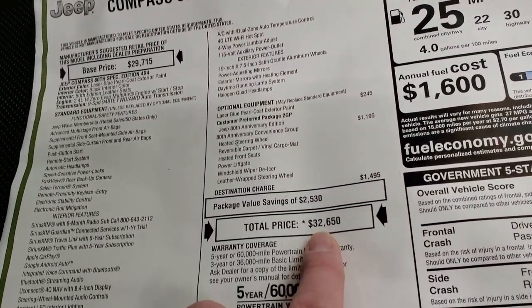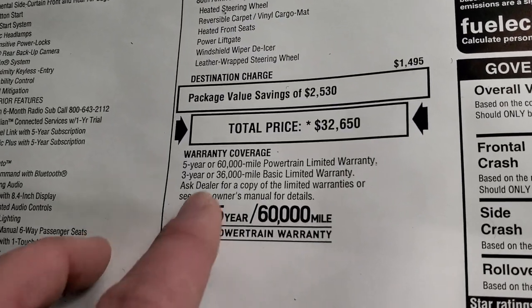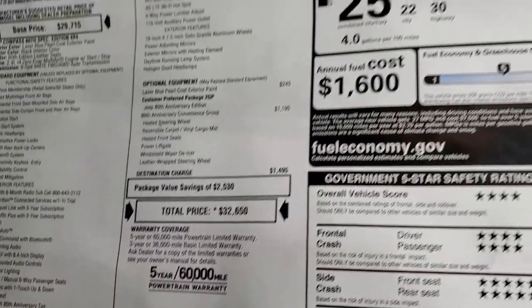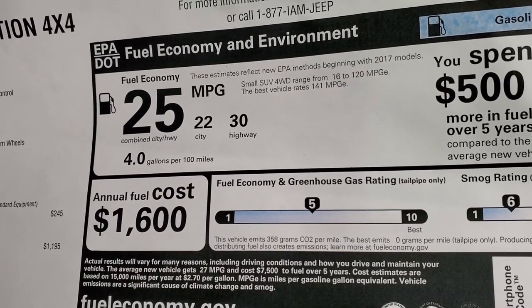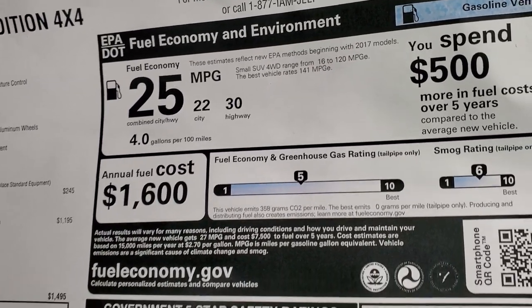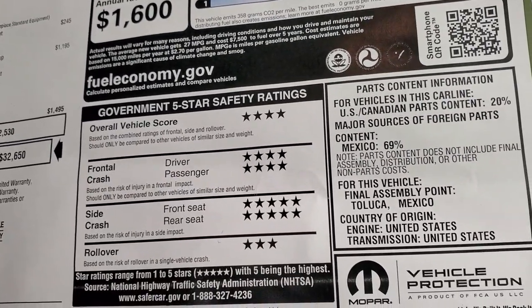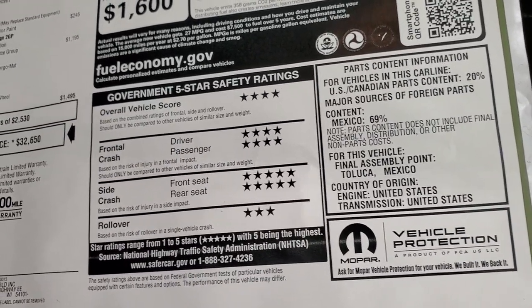Total MSRP is $32,650. If you want to get your Summit price, there's a link to our website in the upper right-hand corner of the screen. Three-year/36,000 bumper-to-bumper and five-year/60,000 powertrain warranty. Fuel economy is 30 highway, 22 city, average of 25. The safety ratings on these Compasses are really good — four and five stars pretty much across the board; the only three-star is the rollover rating — but really safe vehicles that will make you feel safe having your family in them.